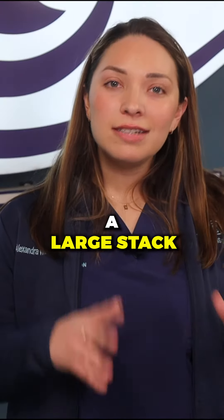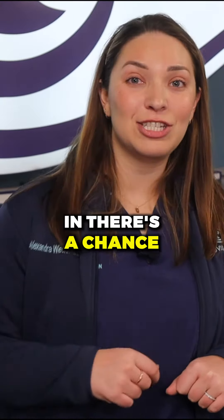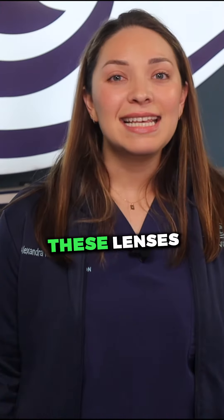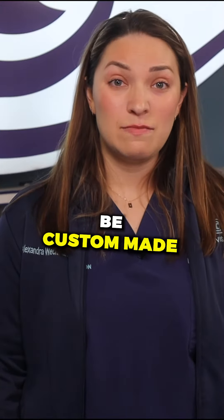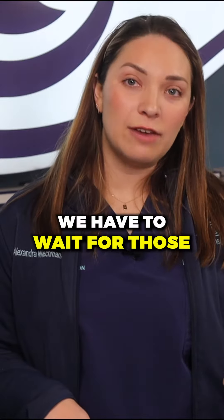We actually keep a large stack of these lenses in house. So oftentimes when patients are flying in, there's a chance that we are actually able to do your surgery either the same day or the next. These lenses often need to be custom made if you have a high amount of astigmatism, so sometimes we have to wait for those.